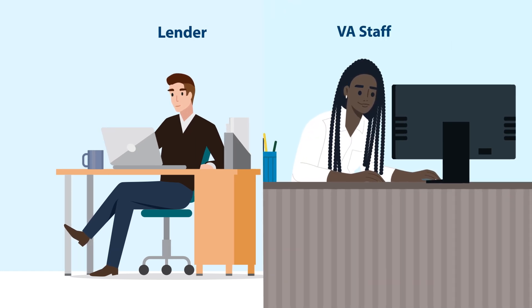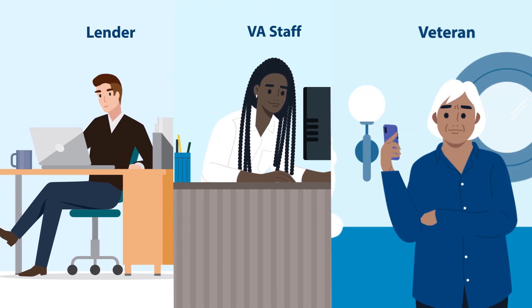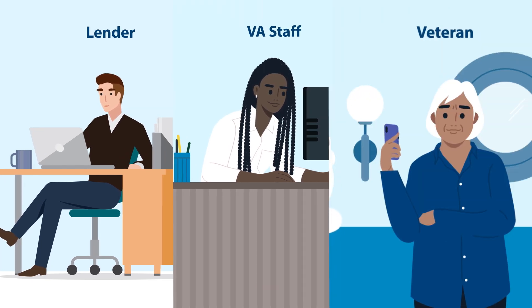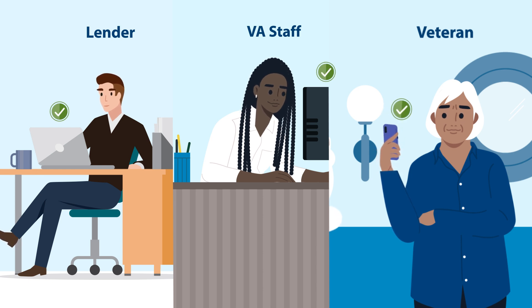The functionality of the Loan Review API will also free up bandwidth for VA staff to serve veterans by automating the manual data entry required for loan reviews, in addition to providing lenders with faster feedback on the outcomes of those audits.